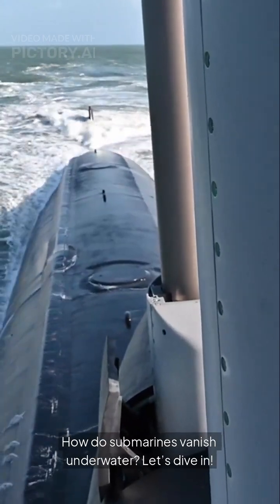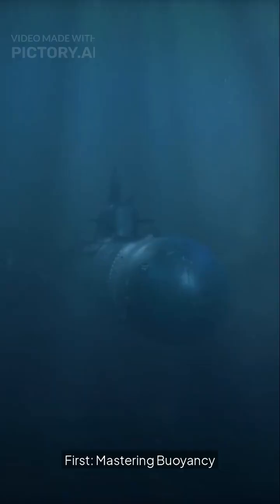How do submarines vanish underwater? Let's dive in. First: mastering buoyancy.